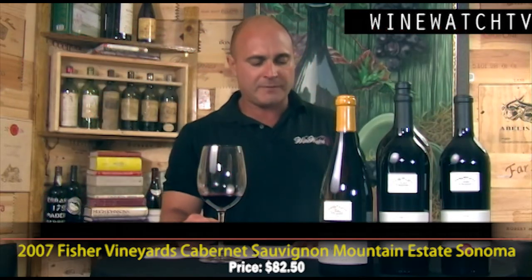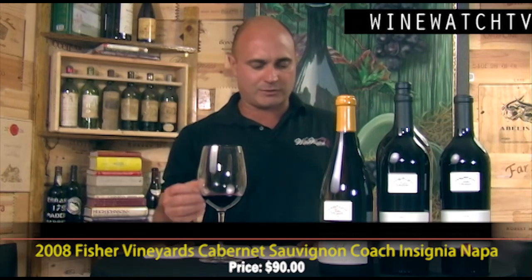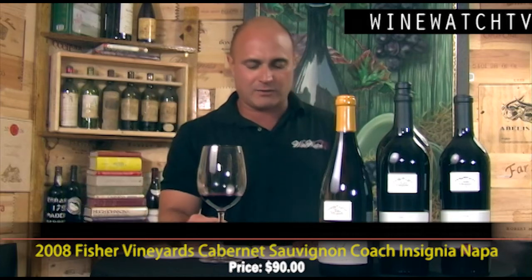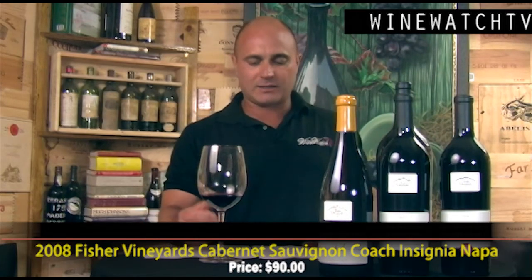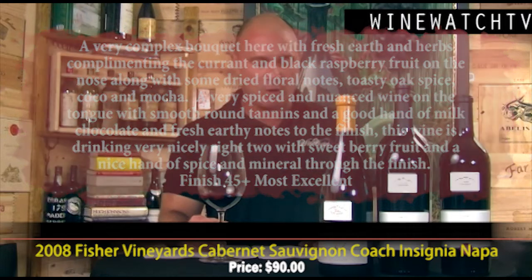The 2008 Coach Insignia — this vineyard is right next to the Isley Vineyard and only 565 cases are produced. This is a blockbuster-style Cabernet Sauvignon, but also elegant — not the big, showy, oaky, fruity wines you typically get in Napa. It's a really complex wine with a big bouquet of fresh earth and herbs complementing currant and black raspberry fruit, dry floral notes, toasty oak spice, cocoa, and mocha. On the palate the 2008 is somewhat more evolved, with softening tannins, milk chocolate and earthy notes on the finish. Still some time left in this one — Napa Valley Cabernet at its finest, most excellent juice.